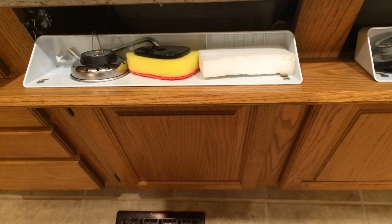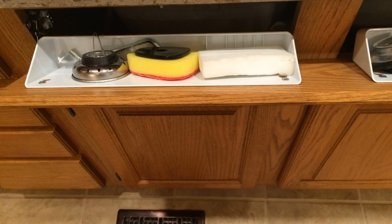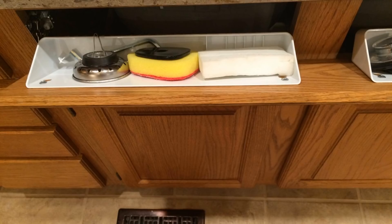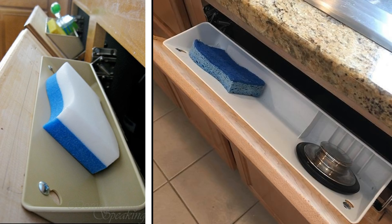Why are there panels that look like drawers but aren't? Not only are these deceiving, but they're also inconvenient considering they could be utilized. With a little bit of DIY know-how, you can make use of this space. Imagine being able to place sponges and other small cleaning supplies in there to free up the area around your sink — it's a neat idea that can really help you out.